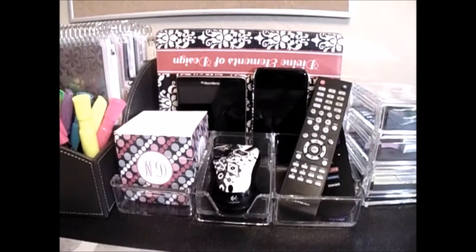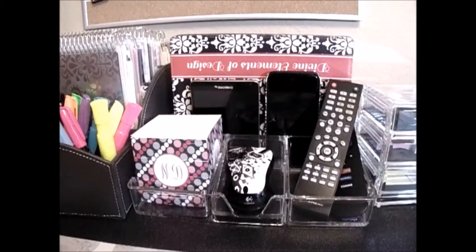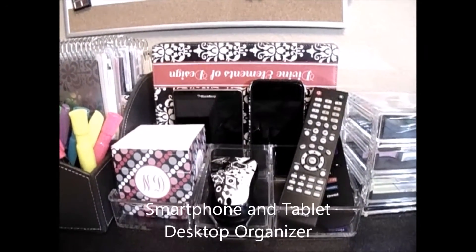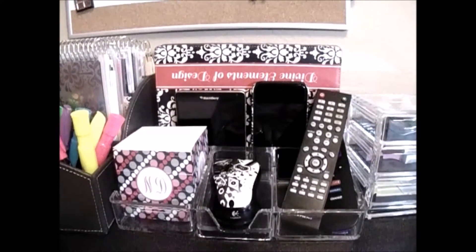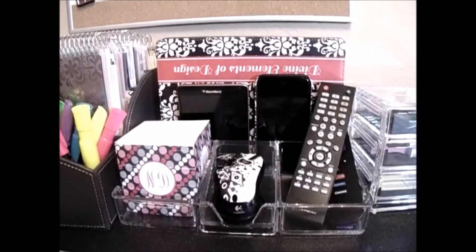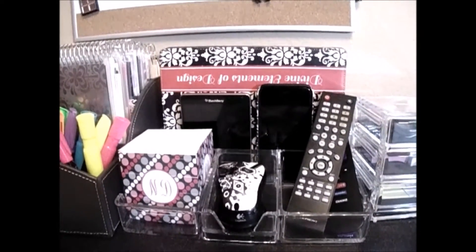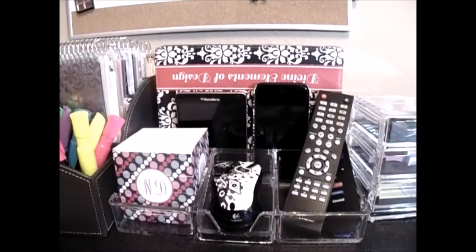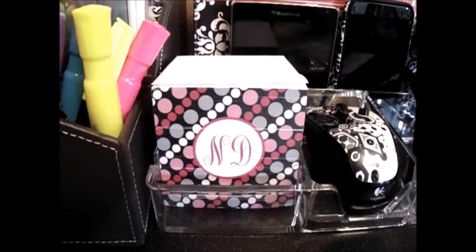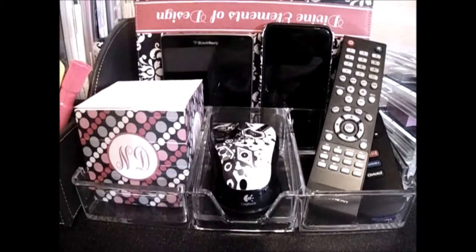This next little section I absolutely love. It's an electronic tablet holder for your tablets, cell phones, and remote controls. In my office I have a small TV — maybe 18 or 26 inch — on the wall, and I use it all the time for Pandora or YouTube. So I like to keep my remote controls handy. I also have this custom post-it pad — ND for Nakia Devine — and my wireless remote, which is an absolute must.